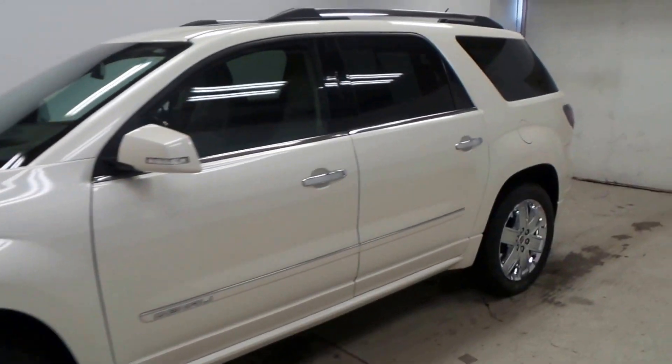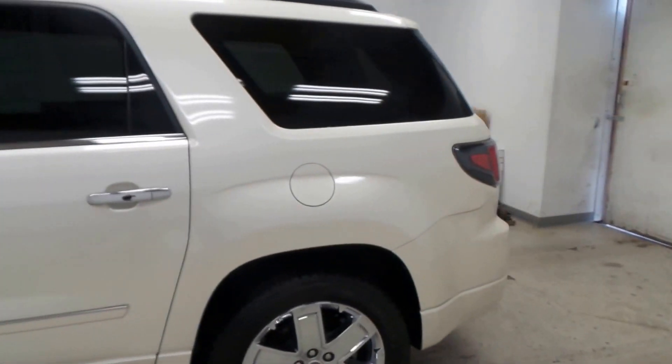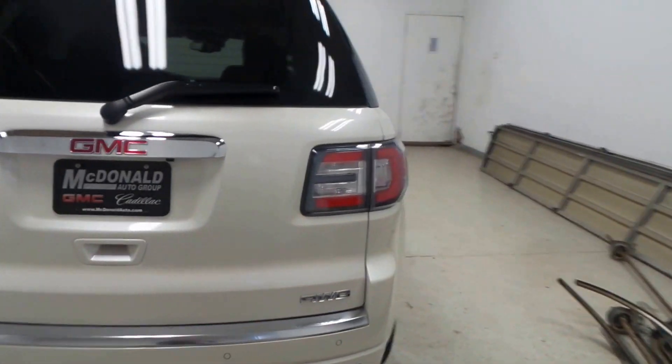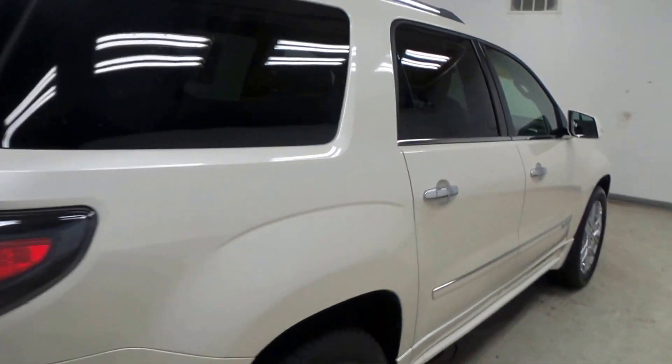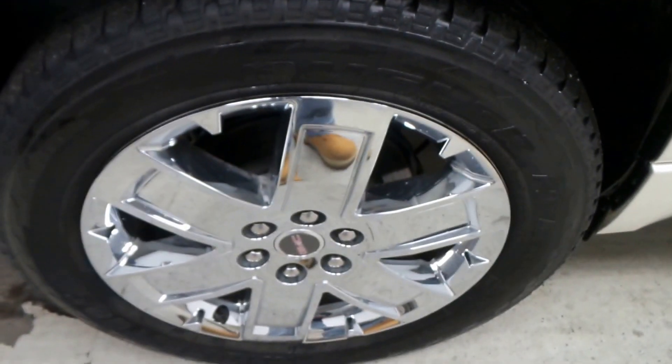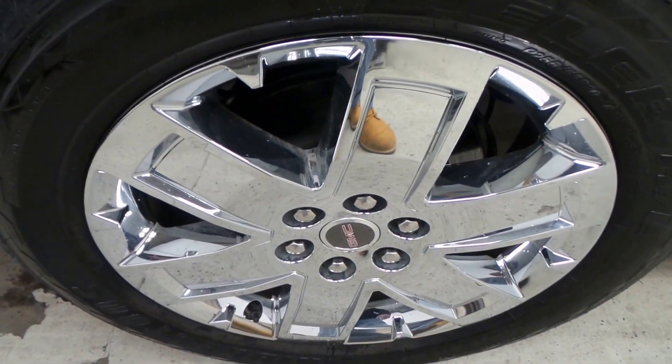Ladies and gentlemen, we have a 2015 GMC Acadia Denali — a very nice one for you here today. It's all-wheel drive with lots of options. White exterior, Bridgestone Dueler tires with tons of tread left, and 20-inch chrome rims.